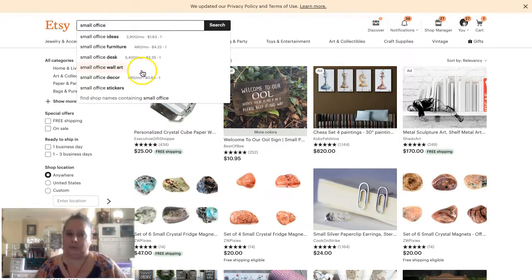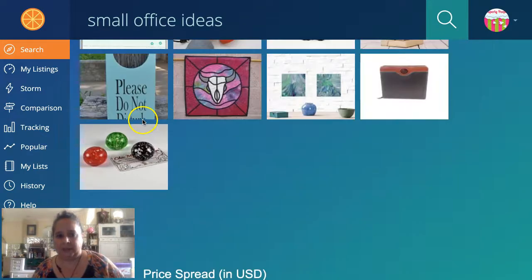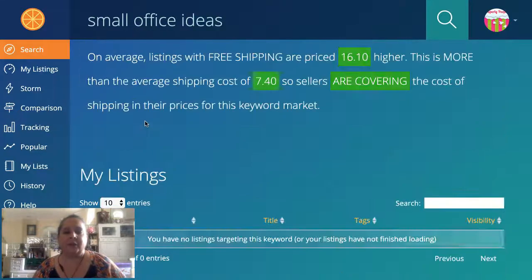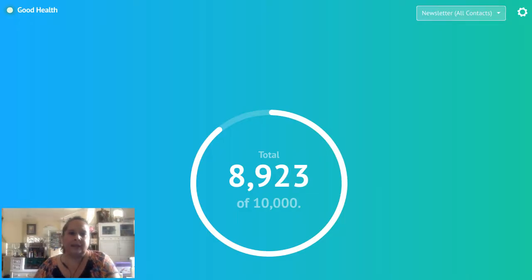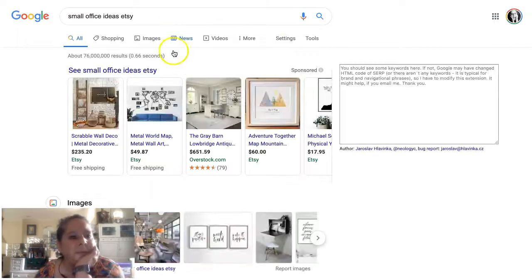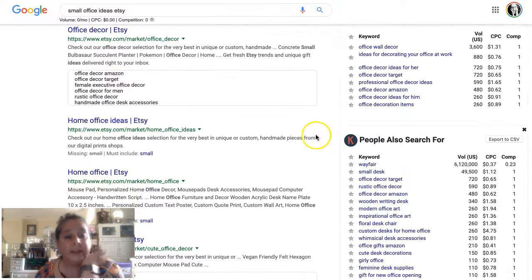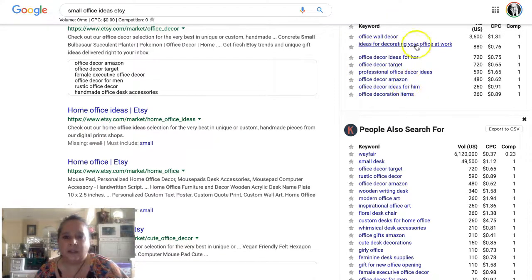I also looked at Marmalade for 'small office ideas' and the search volumes are very low — not millions of searches — but if you can find cool keyword solutions that's still valuable. In Google, searching 'small office ideas Etsy' brought up nothing relevant. But 'home office ideas' works better: home office ideas, office ideas, office wall decor.